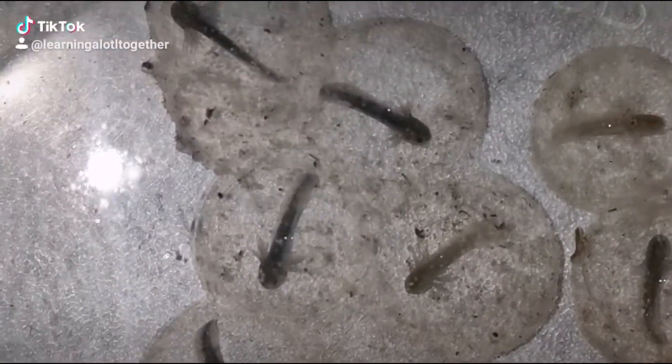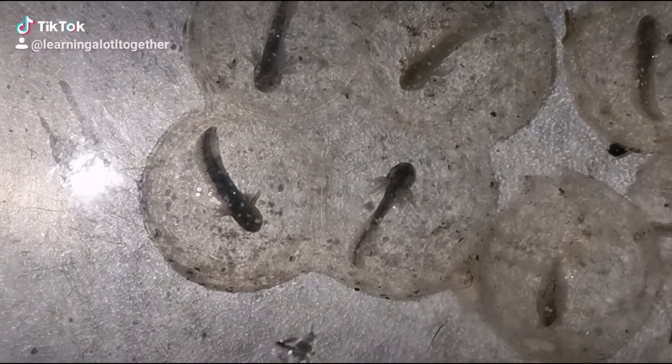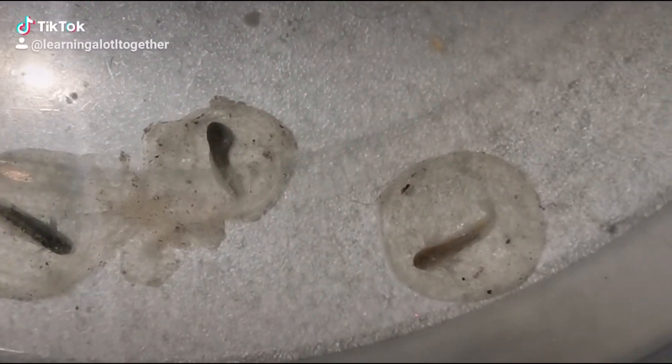These little guys are so close to hatching now and I cannot wait to share that with you. Our kids have really enjoyed learning about axolotls and the fun facts, and they've really got involved with it and seen the visual changes every day in the eggs. They've really got excited about it, but they keep going...